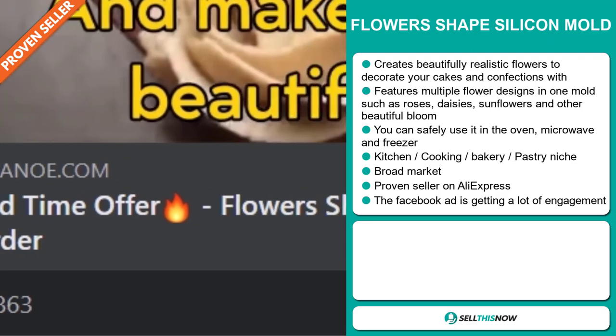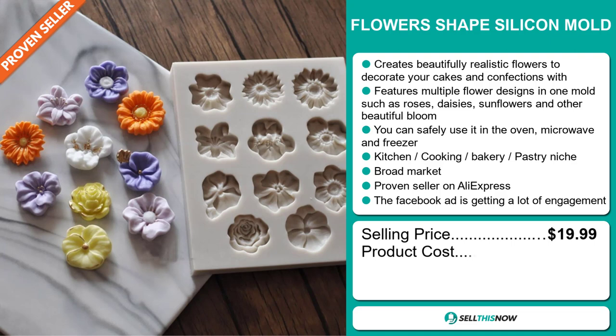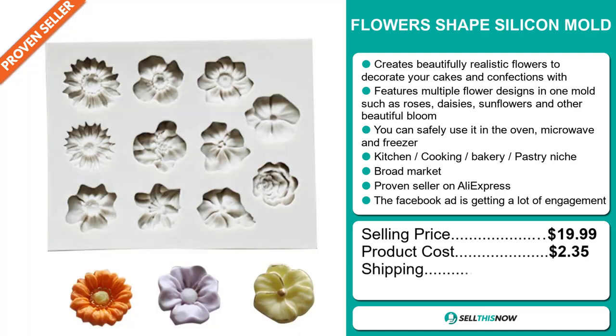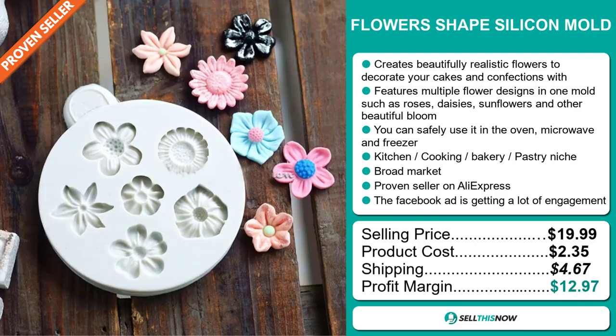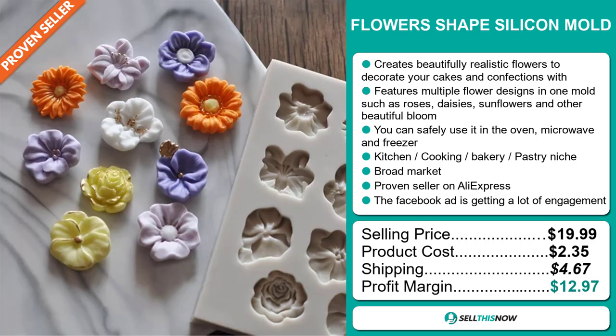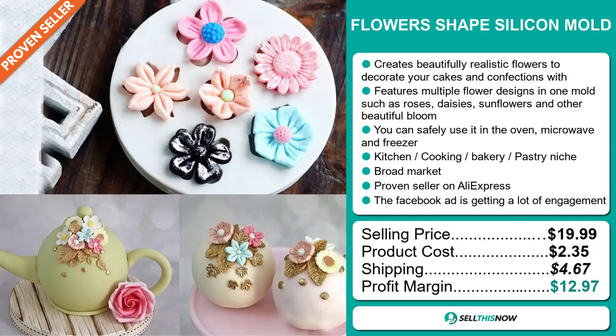Now the selling price for the flower-shaped silicon mold is just under $20, whereas the product cost is only $2.35. Shipping will set you back $4.67, so you're looking at a good profit margin of just under $13. Sell this now.